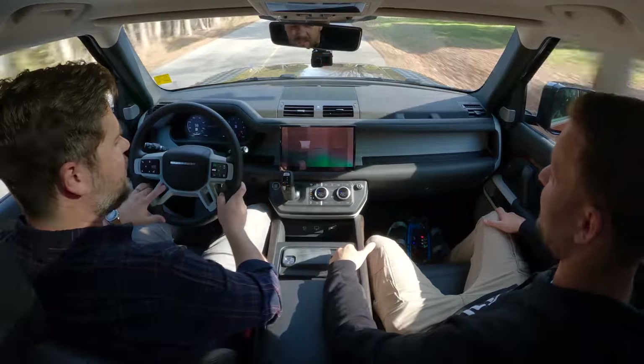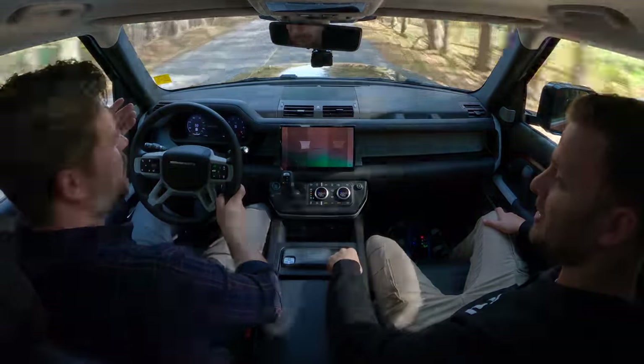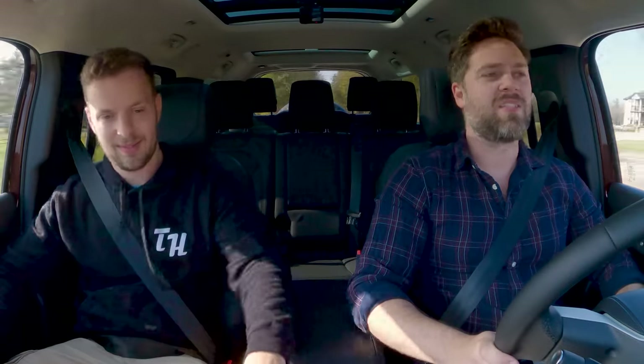How much does this thing cost again? As optioned, it's like $110–$115 Canadian. I think it starts at about $100 for the 130. If I was going to buy one of these and I didn't need the space, I'd still get a 90. But it's cool that if you want the Defender thing, you can now get it to hold a whole bunch of people.